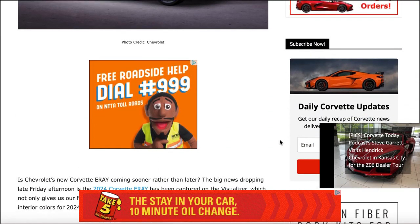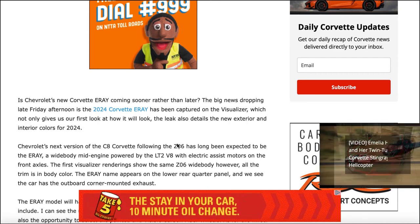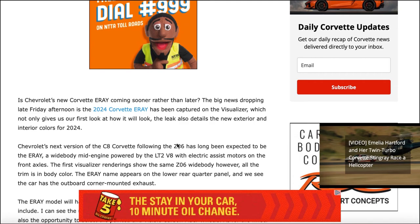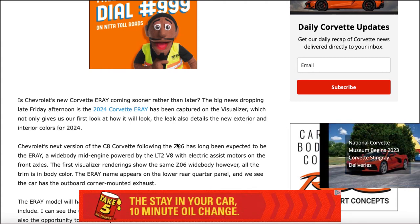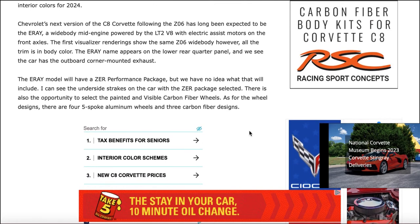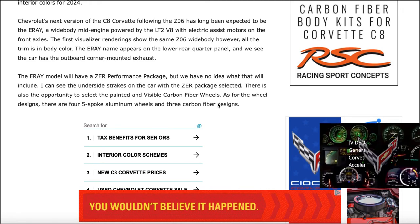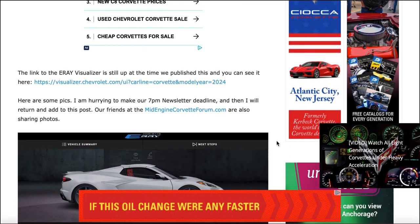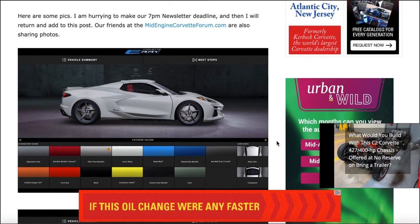Scrolling up, the article says the new Corvette E-Ray is coming sooner rather than later. The big news dropping late Friday is that the 2024 Corvette E-Ray has been captured on the visualizer, giving us our first look and detailing new exterior and interior colors for 2024. The E-Ray model will have a ZER performance package — they don't know exactly what that entails yet, but it's probably something similar to the ZTK package on the C7 ZR1 or the Z07 package for the Z06.